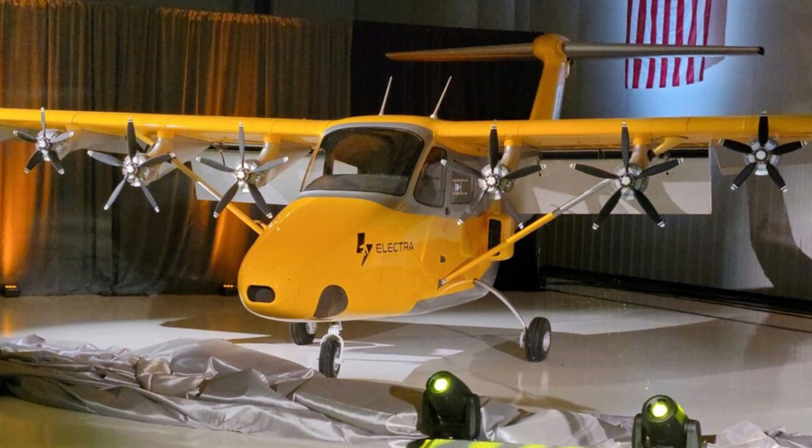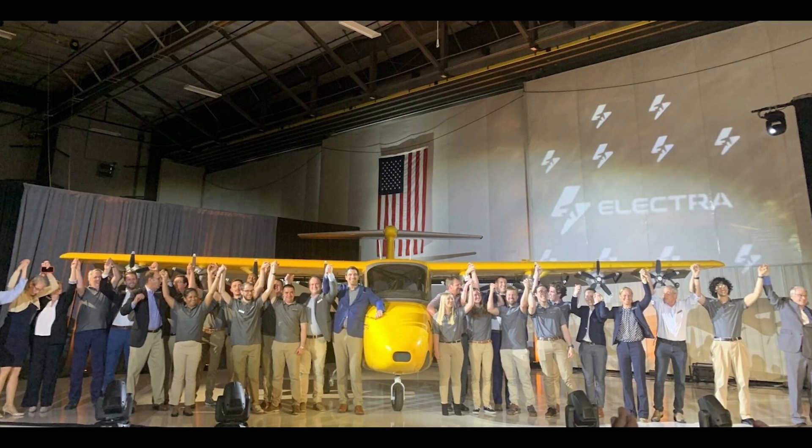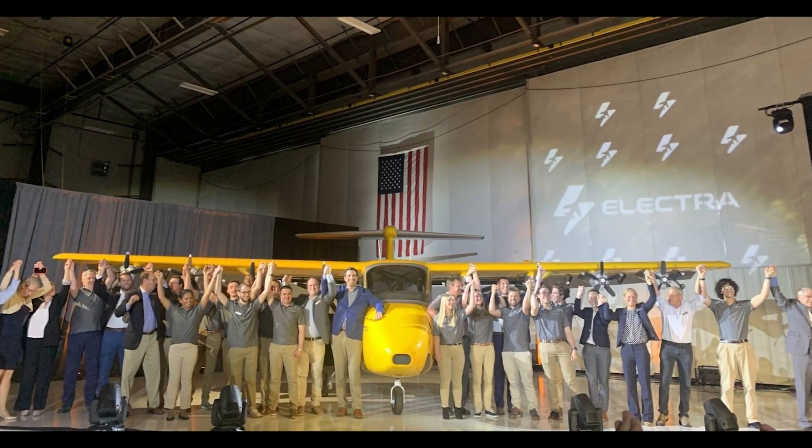Electra is changing the game. If you want to stay in the loop with the coolest flying tech, hit that subscribe button for Cool Ideas. You never know when your next commute might be on a Goldfinch.